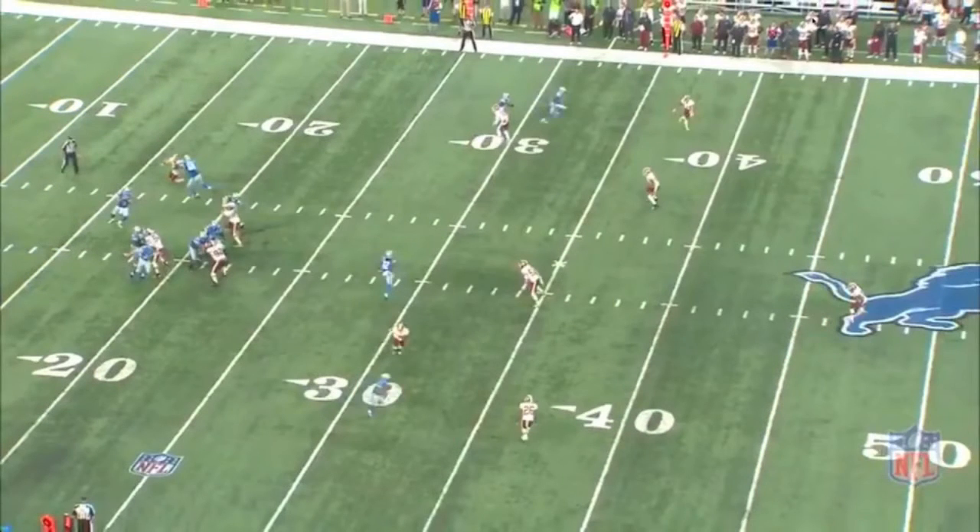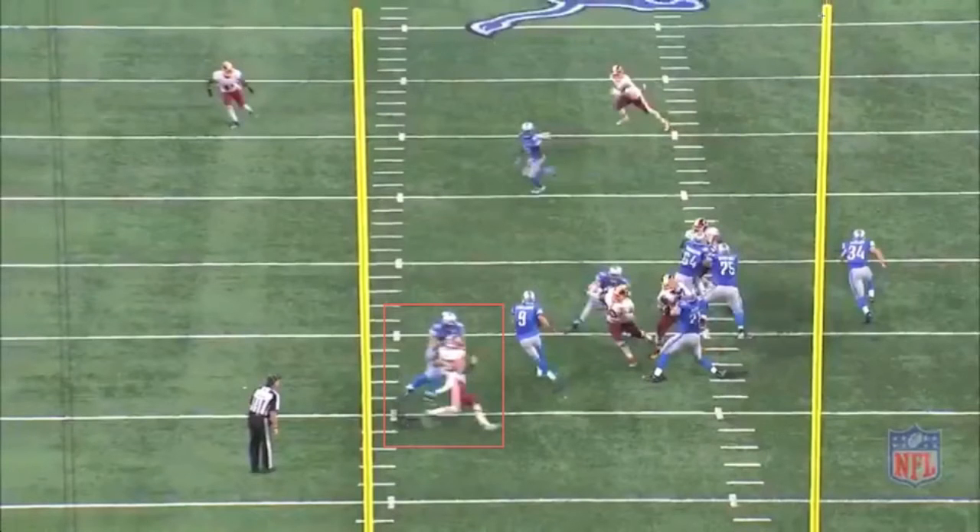Stafford sets up in the pocket and we begin to see excellent route spacing and design taking shape for Detroit. Washington has now retreated into a single high safety look, with the safety down in the box somewhat, playing in a hybrid robber slash deep curl defender role. After Stafford's initial setup, he is forced to step up and out of the pocket to his left as defensive end Ryan Kerrigan rushes upfield, creating a void for Stafford to buy more time to throw.